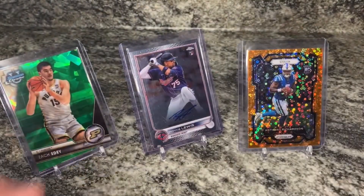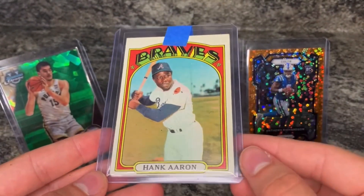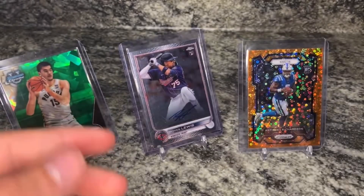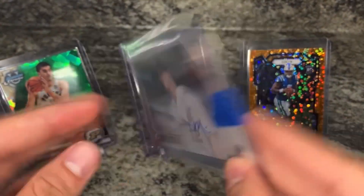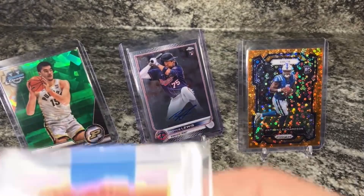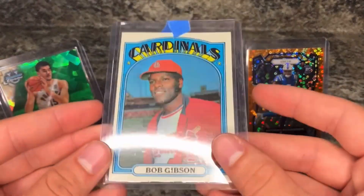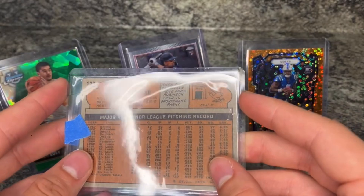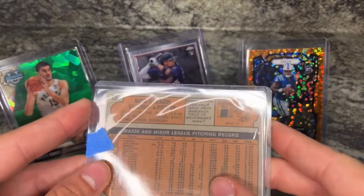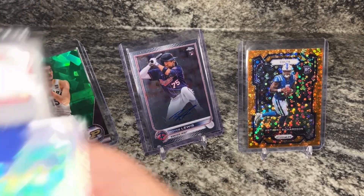It's from 2023 Topps Chrome Sapphire. Got a Hank Aaron - this is 1972 Topps. I really like 1972 Topps, probably my favorite vintage set, so I'm trying to get some of those graded. Got a Casey Mize Topps Stadium Club rookie auto with a refractor finish. Also a 1972 Hank Aaron in-action number 300, and a 1972 Bob Gibson card number 130. The top loader came cracked - the envelope looked like it got caught in something, but the card looks protected for the most part.